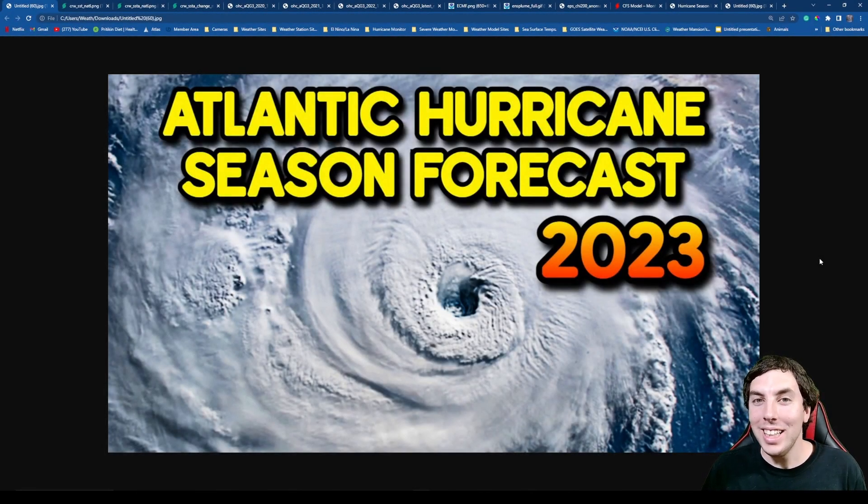Good afternoon everyone, it is David Schlothauer here with a very detailed Atlantic hurricane season forecast for 2023. Some of you were asking if I was going to make one of these hurricane forecasts, and so here it is.